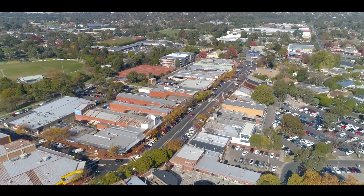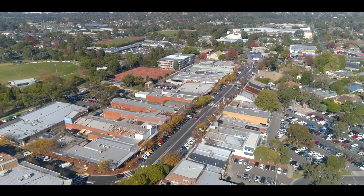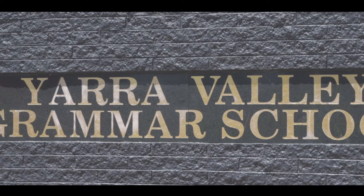Location is absolutely key. You're in one of Croydon's premier tree-lined streets, within walking distance to Croydon train station, shopping precinct, Silcock Reserve, and you can take your pick of schools.